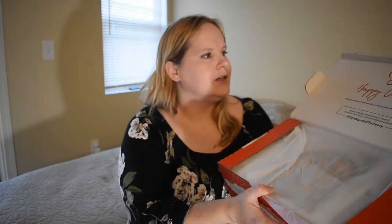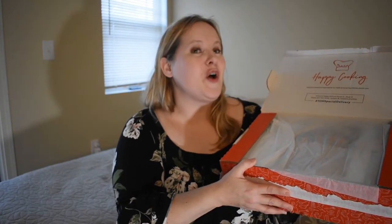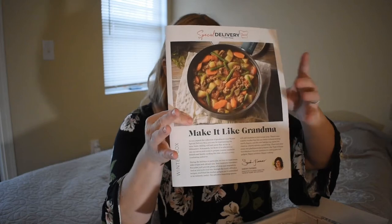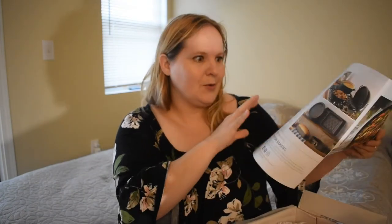All I see right now is some tissue paper. It says Happy Cooking and it says it's curated and approved by the Taste of Home Test Kitchen, which is a brand that does cookbooks, magazines, and all kinds of things like that. They even have a really nice website. It's the winter delivery box and they're trying to make it like grandma — it looks like a lot of it's going to be based on soup and wintry things.